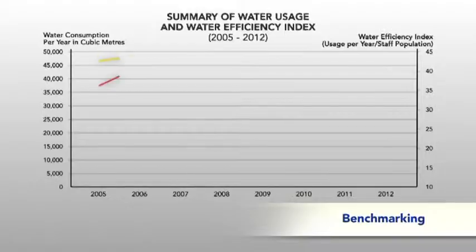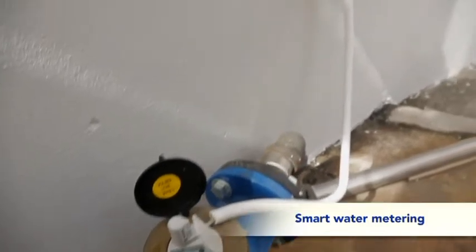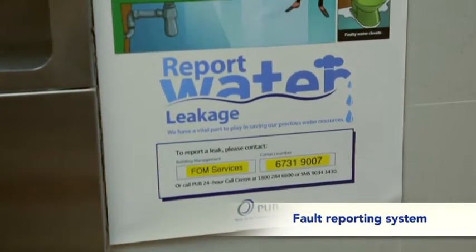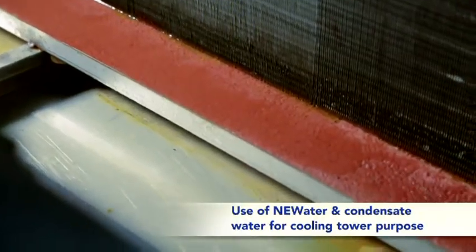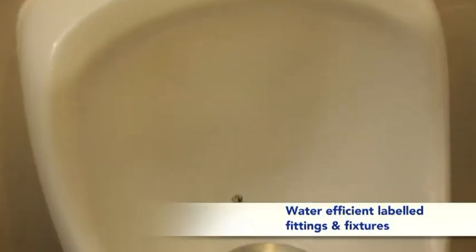The Ministry of Environment and Water Resources, together with our statutory boards NEA and PUB, are responsible for efficiency and conservation. As the public sector, we must walk the talk. We have installed a metering system to manage and track our water usage. We have a fault reporting system where any user in the building can report faults detected. We use NEWater and collect condensate from our AHU for cooling tower purposes. We have water-efficient labelled fittings and fixtures.